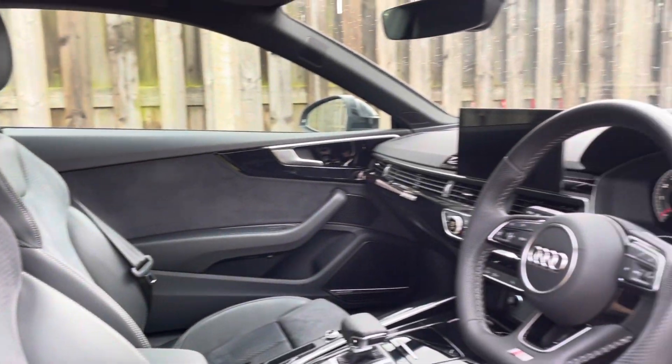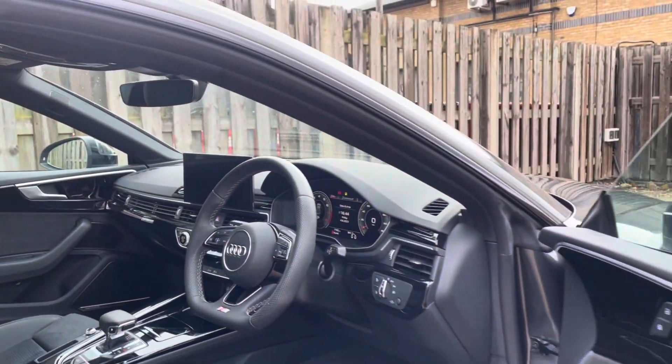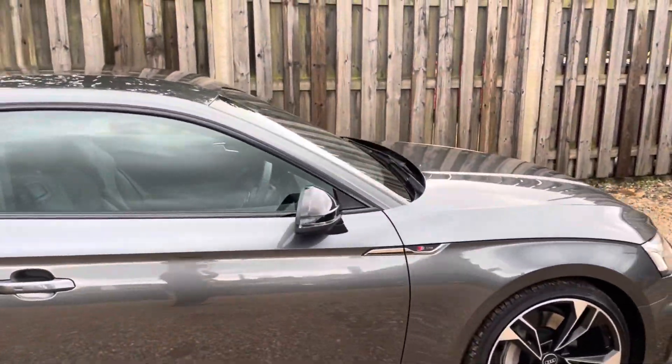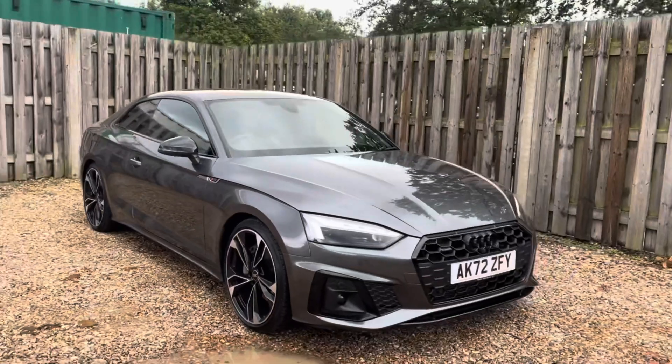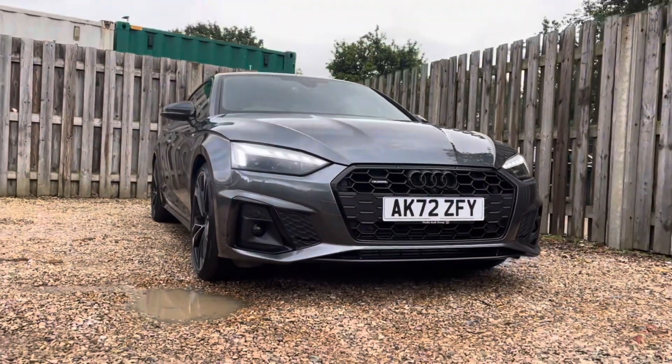Thank you for taking the interest in this stunning approved used Audi A5 Black Edition. For more information, please contact Cambridge Audi on 01223 414 181. We hope to hear from you soon!